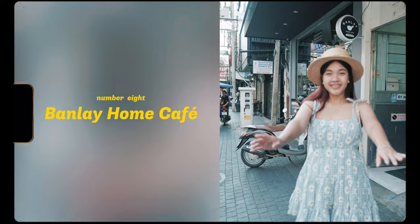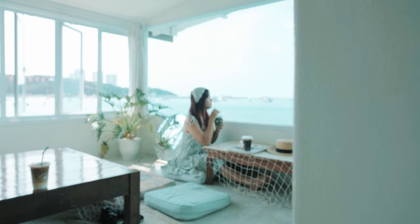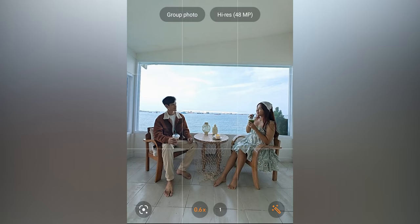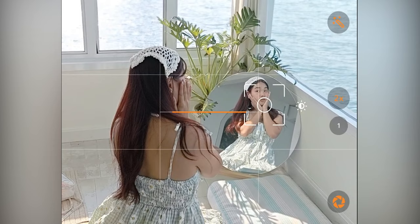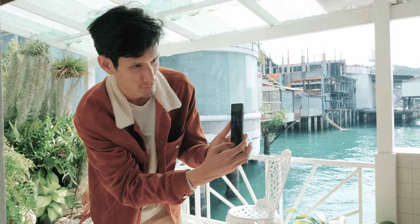The eighth location is Banle Home Cafe, a secret cafe that is not so secret. What I like the most is the chill atmosphere next to the sea, with glass windows through which you can view the whole sea. The decoration is mixed with minimalism and has a touch of Japan. Taking pictures at the glass corner or the zone facing the sea is quite beautiful too.